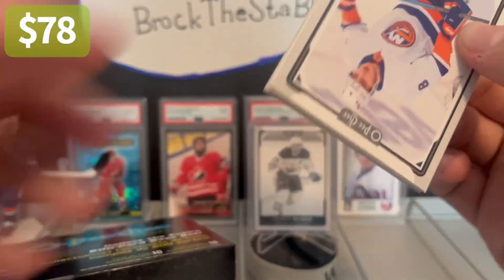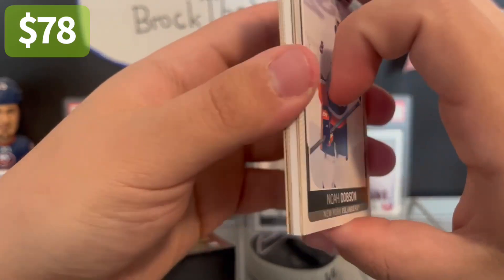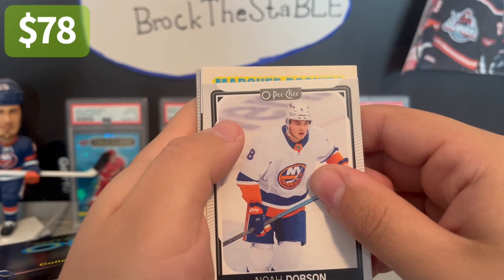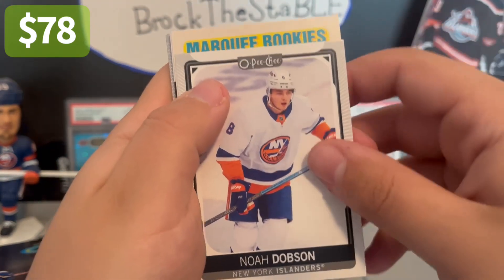I don't think the Zegers pulls will carry too much value, but I do think the Ajo and the McDavid we got will pull some weight. We got a relic in pack number one. We have Noah Dodson here — good start, one of my favorite players.